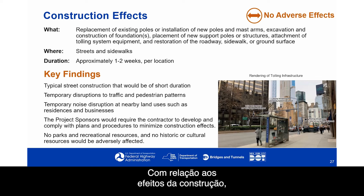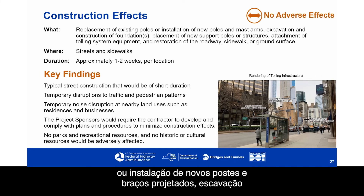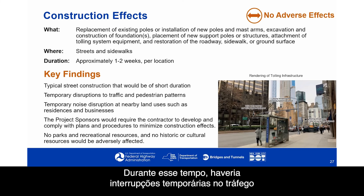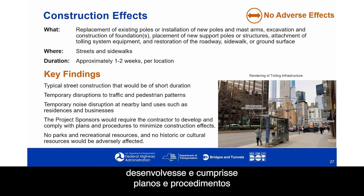With respect to construction effects, no adverse effects were found. Construction would consist of replacement or installation of new poles and mast arms, excavation and construction of foundations, placement of new support poles or structures, attachment of tolling system equipment, and restoration of the roadway, sidewalk, or ground surface. Construction would occur on streets and sidewalks and take approximately one to two weeks per location, with temporary disruptions to traffic, pedestrian patterns, and noise at nearby residences and businesses. The project sponsors would require the contractor to develop and comply with plans and procedures to minimize construction effects.